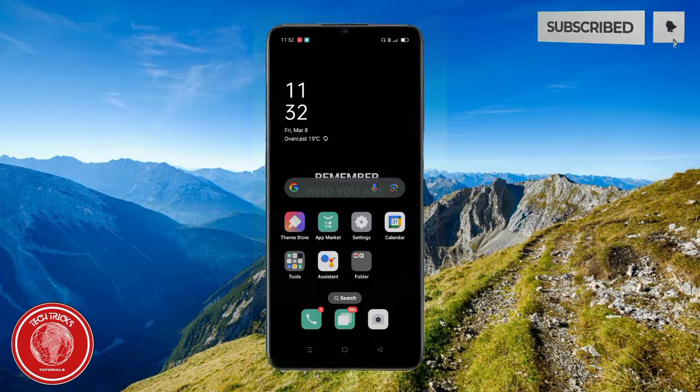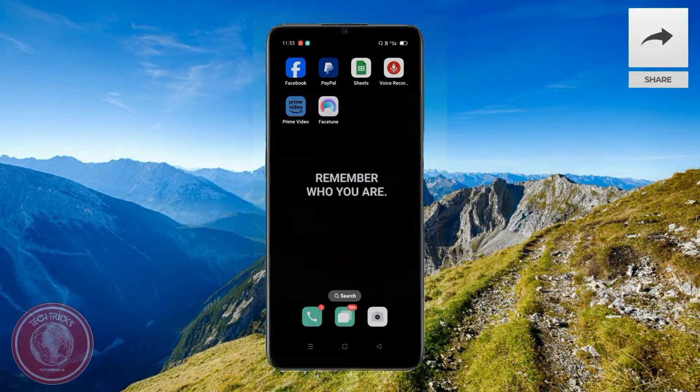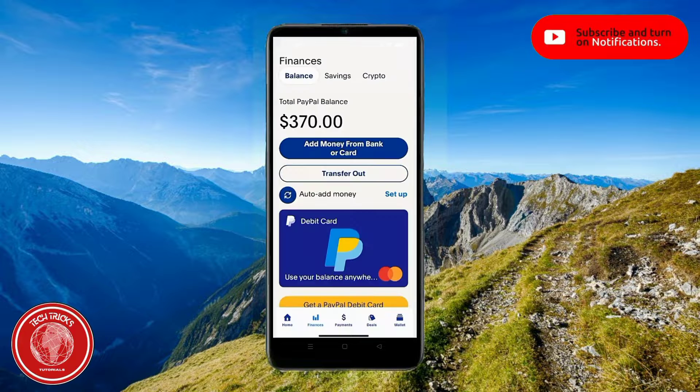Hello and welcome to Tech Tricks Tutorials. Today I'm going to teach you guys how to buy Bitcoin, a cryptocurrency, from your PayPal. First and foremost, let's go ahead and open our PayPal.